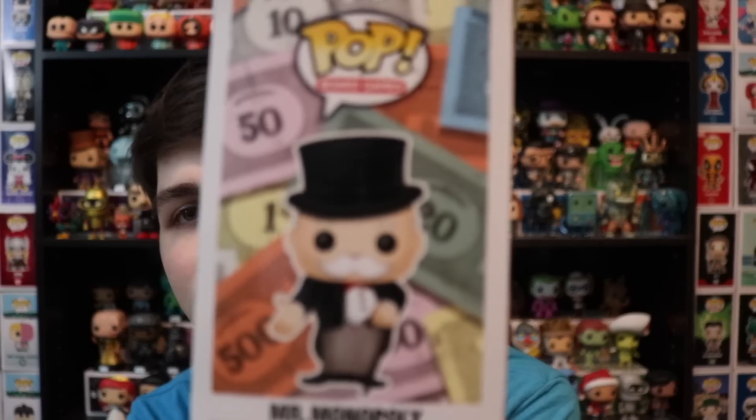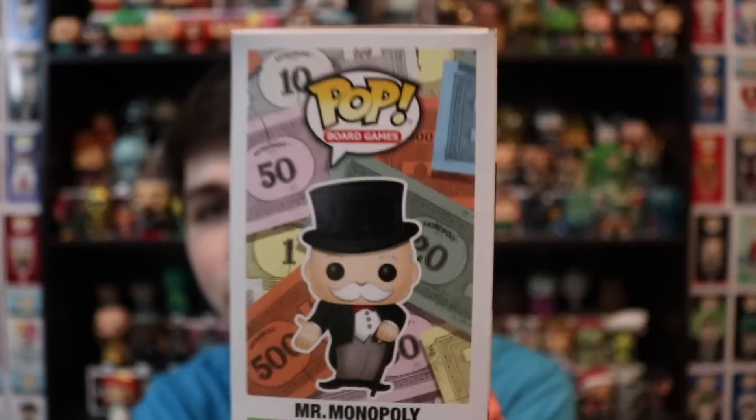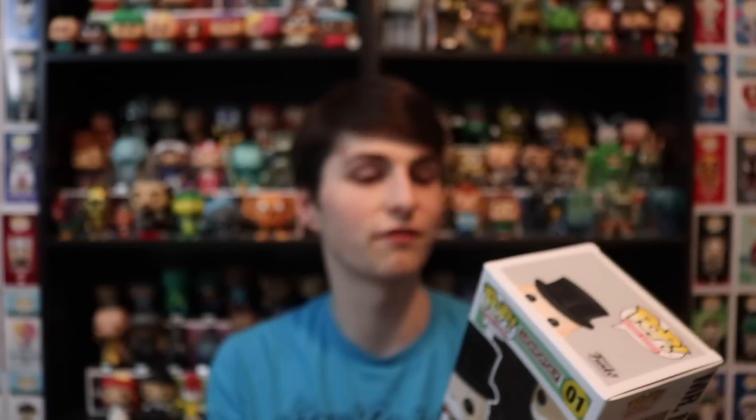So Mr. Monopoly is such a cool character, just because there's so much going on with this. I also like how they did the background of it on the side here — you can see the money down the sides with like the 20s, the 10s, the 50s, the 100s, the 500s. I just think it looks really nice like that.